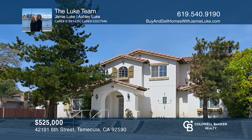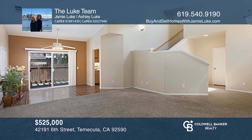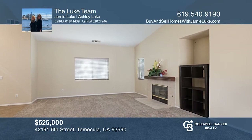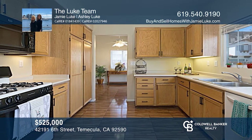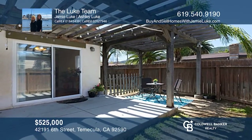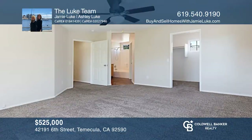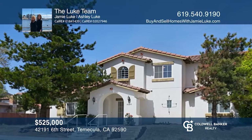Welcome to this beautiful three-bedroom, two-and-a-half bath home with an attached two-car garage. Upon entering, you're greeted by a spacious living room with a fireplace. Enjoy the backyard and covered patio for entertaining. The master bedroom includes a walk-in closet. This home is central to Old Town Temecula and parks. Act now and make this home yours by calling the Luke Team.